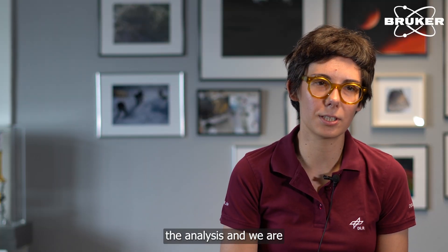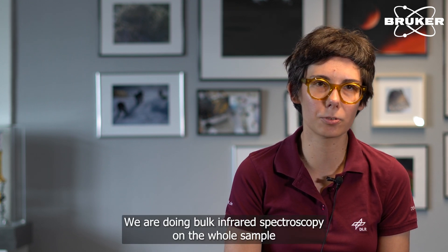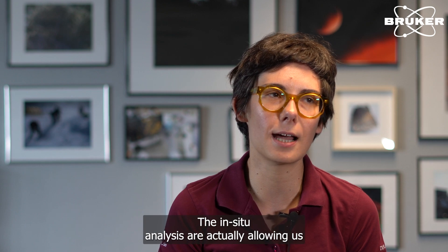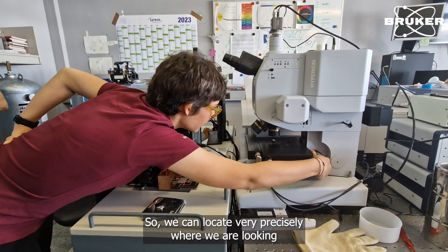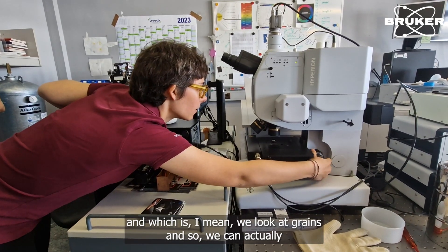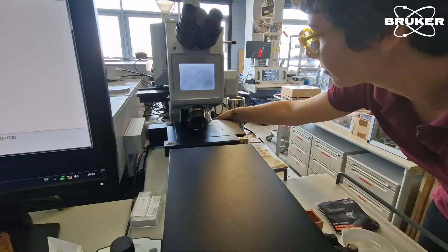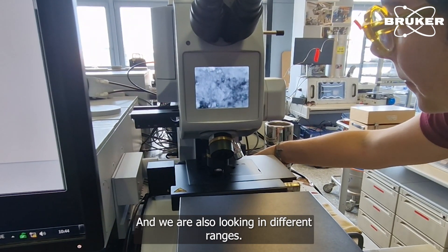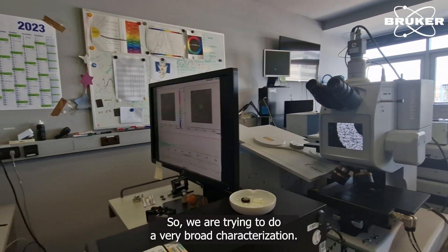We are currently carrying out the analysis and doing infrared spectroscopy on the sample. We are doing bulk infrared spectroscopy on the whole sample as well as in-situ infrared spectroscopy using a micro-infrared instrument attached to our spectrometer. The in-situ analysis allows us to work with both spectral data and images, so we can locate very precisely where we are looking within the sample. We look at individual grains and characterize the mineralogy of different areas. We can see how the morphology, color and spectra change within the sample, and we are looking across different ranges: visible, infrared and ultraviolet. So we are trying to do a very broad characterization.